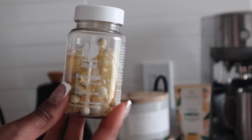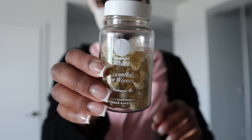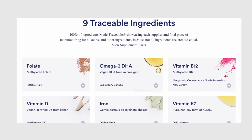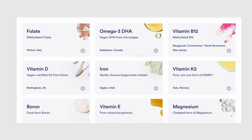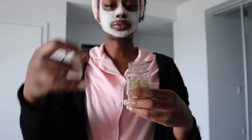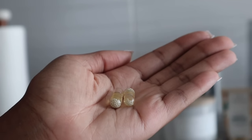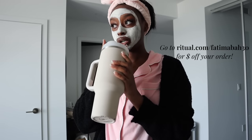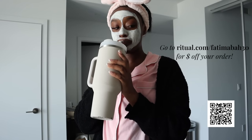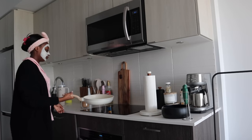Now I'm going to take my multivitamins. Lately I've been using these Ritual multivitamins — these are their Essential for Women. They're clinically backed and made with high quality nutrients; vegan friendly, non-GMO, gluten free, major allergen free, and without artificial colorants. They're also delayed release, designed to dissolve later in the small intestine, which is an ideal place to absorb nutrients. Essential for Women 18+ was designed to fill nutritional gaps with nine key nutrients in just two daily capsules. Ritual is offering 30% off during your first month — scan my QR code on screen or visit ritual.com/fatima to start today.